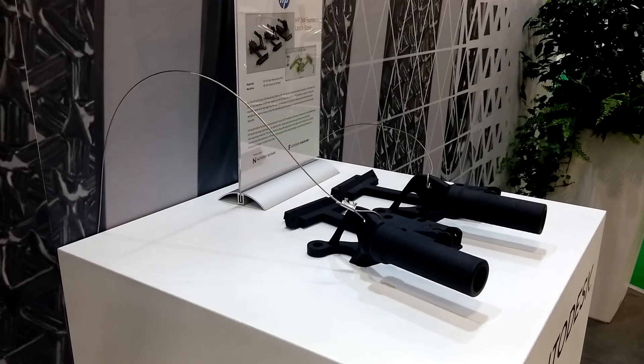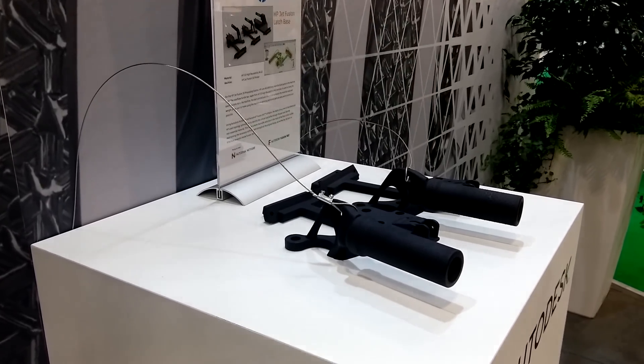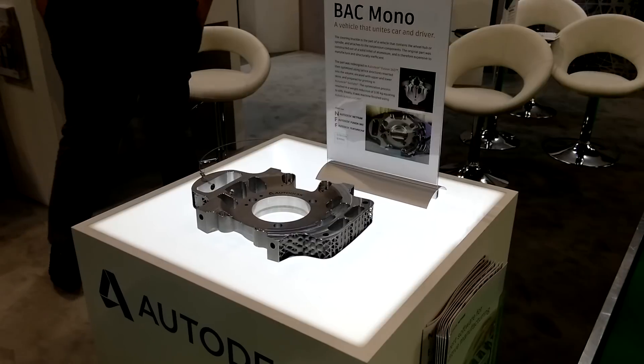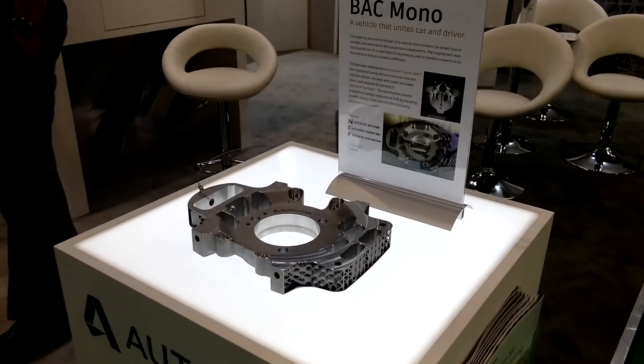A major trend is Industry 4.0 and digitalization. Additive is a key part of that, but this expands to all manufacturing technologies. It's the idea that data needs to flow between the different applications — some people call it the digital thread.